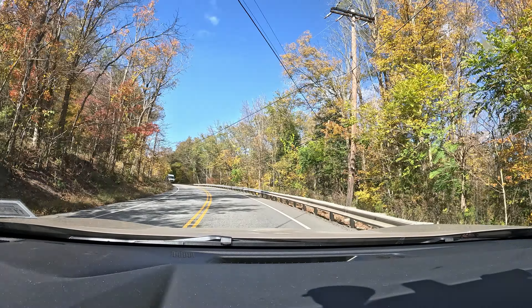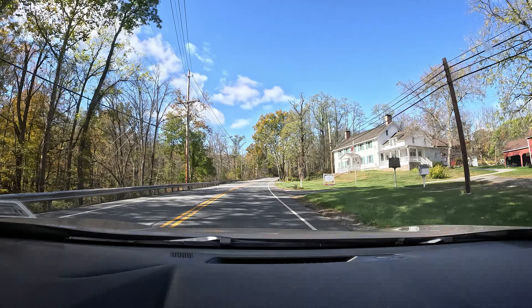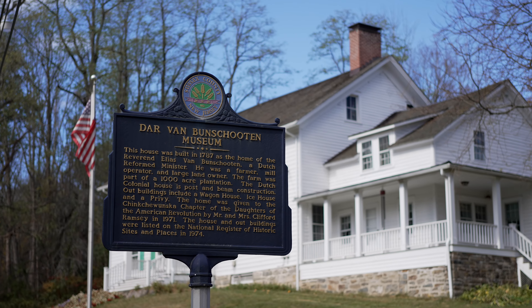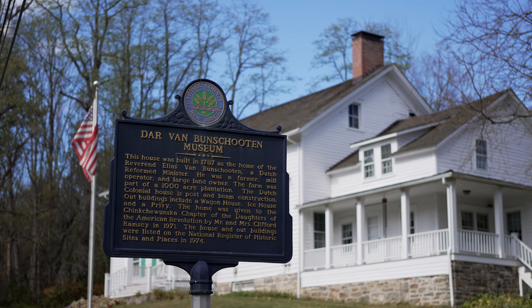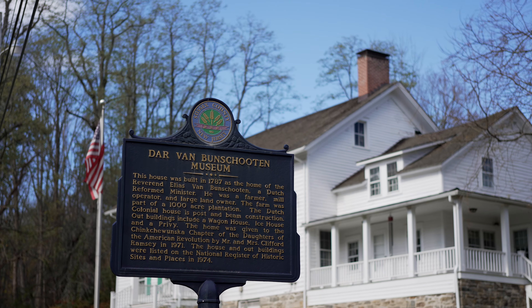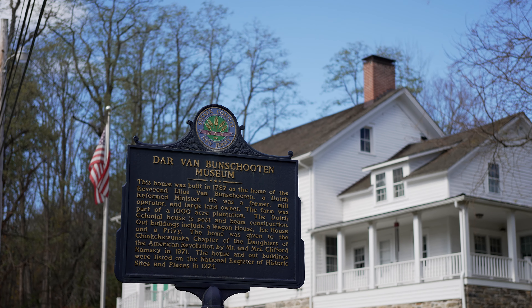Continue on New Jersey 23 north for half a mile, then your destination will be on the right. Okay, this is it in here. So this is the D.A.R. Van Schutenhaus Museum - interesting.